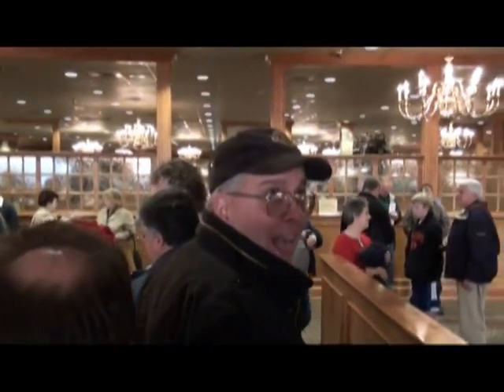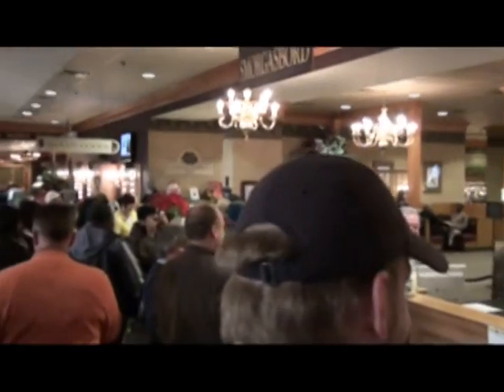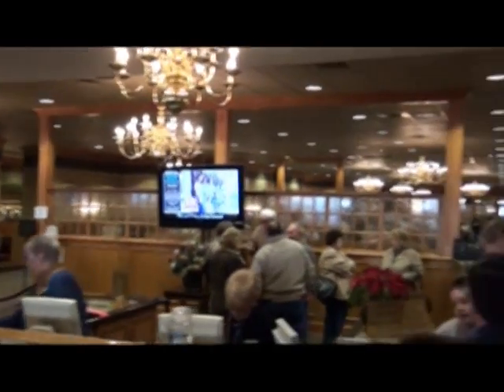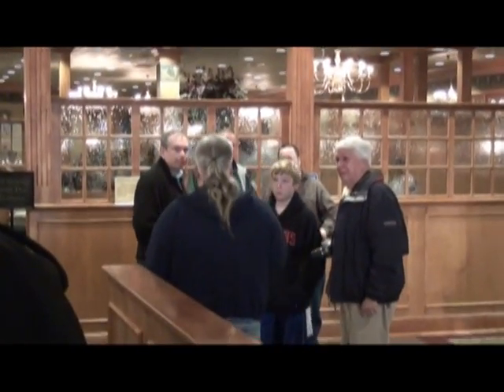$10.99 for breakfast. There's Nick — he's less than $10.99. The lobby of this place is immense. I've seen restaurants smaller than this lobby. The main dining hall is back there. There's some of the group waiting for us.